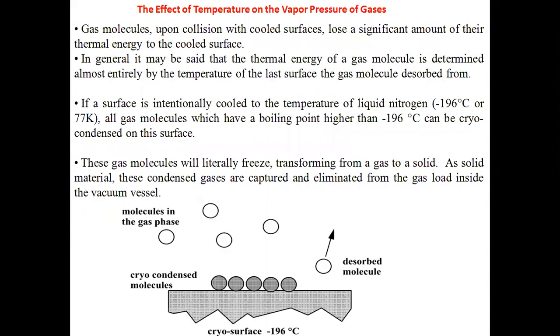Now the effect of temperature on the vapor pressure of gases. Gas molecules upon collision with cooled surfaces lose a significant amount of their thermal energy to the cooled surface. For example, if you take an ice cube or ice cream from a freezing chamber, you can see fumes coming out of it. That is because the atmospheric air at higher temperature collides with the extremely cold frozen material and loses heat to that cold surface.